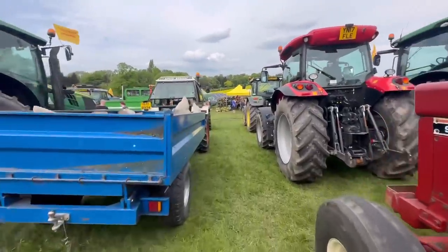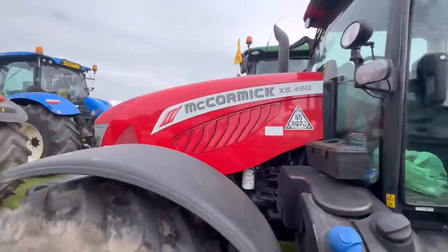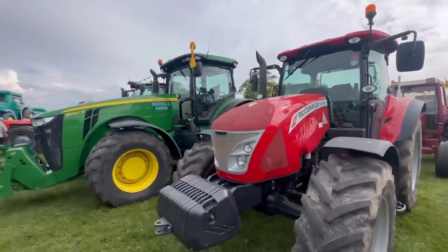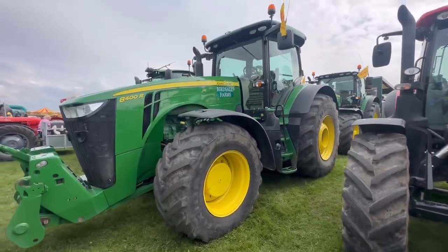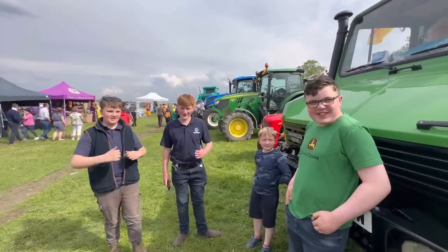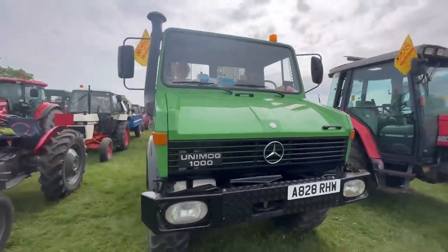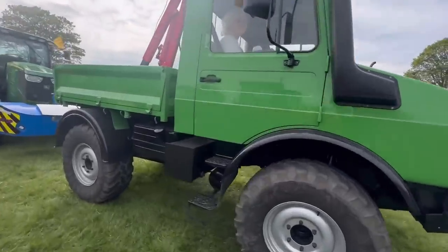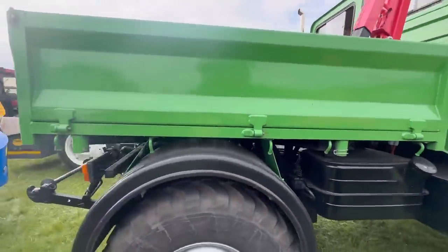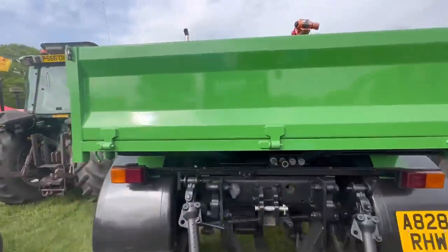There's a Unimog down here, some big John Deeres, and a McCormick. That is a big John Deere 8400 - beast. So we're just having a look at this Unimog. Talking to the owner and he says it does just like 45 miles per hour but he says you would know about it when you go at that speed. It's very very tidy though - only done 40,000 miles.